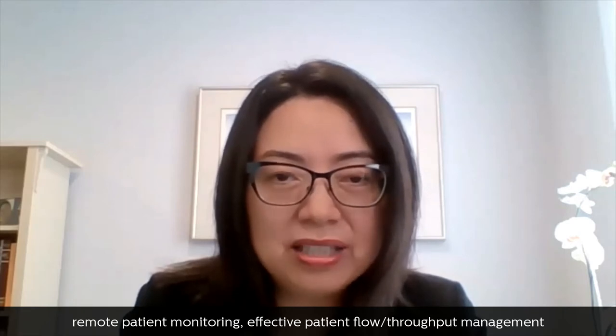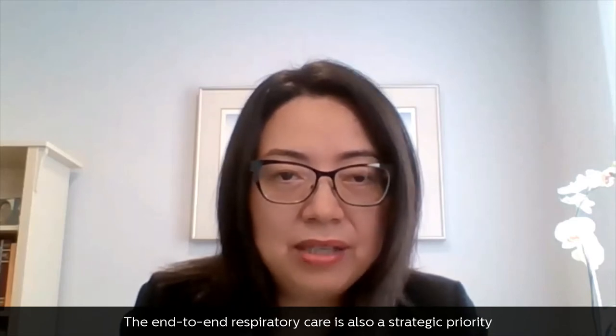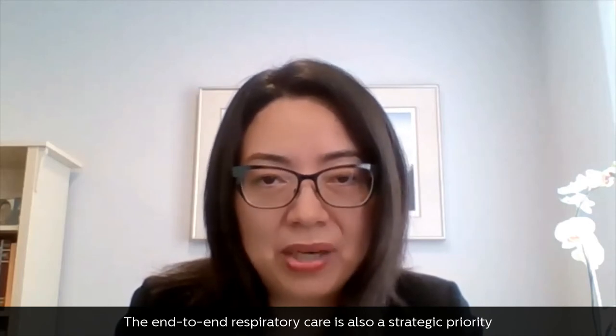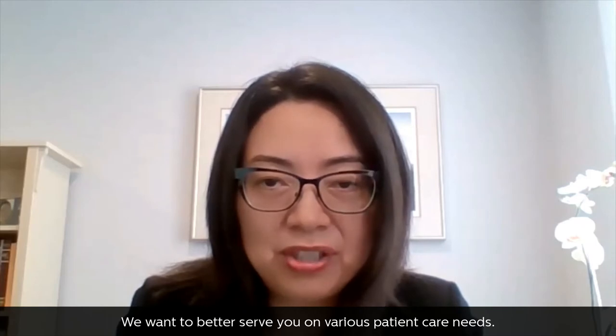Virtual care, acute care telehealth, remote patient monitoring, effective patient flow, and throughput management are all active areas of focus. End-to-end respiratory care is also a strategic priority, with a broader range of solutions from home oxygen, high-flow oxygen therapy to non-invasive ventilation, CPAP, BiPAP, all the way to invasive ventilation. We want to better serve you on various patient care needs.